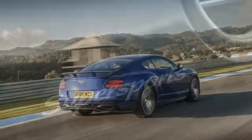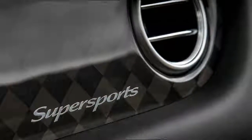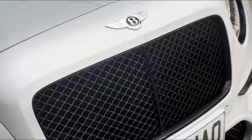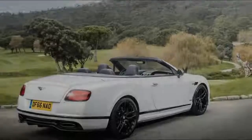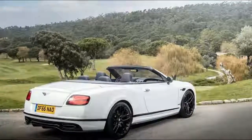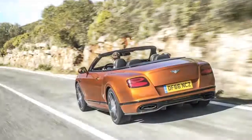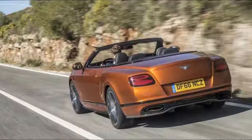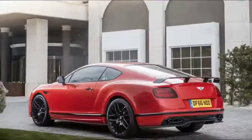14.8 — the volume of air in cubic feet consumed every second by the W12 producing peak power. 17 — the number of standard leather colors available. 30 — the storage capacity in gigabytes of the Naim audio infotainment system. 134 — the volume of air in cubic feet flowing through the Supersports radiator every second at 209 miles per hour.